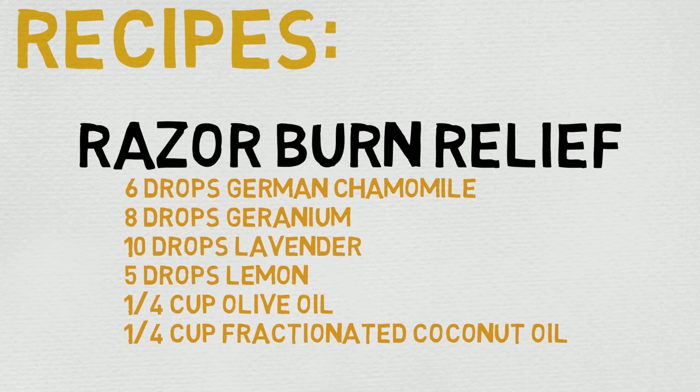Please do check out Rocky Mountain Oils — the link is down in the description. If you have any thoughts, questions, comments, concerns, or recipes involving geranium, please put them down below. That being said, I hope you have a wonderful day, and as always, may all of your future endeavors smell divine.